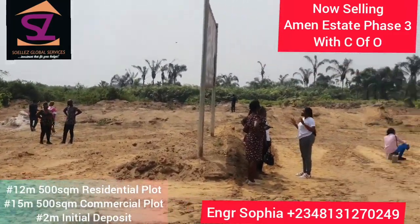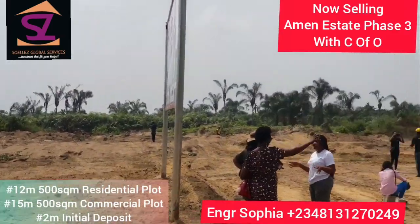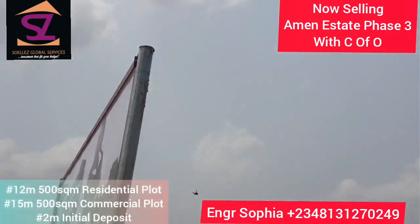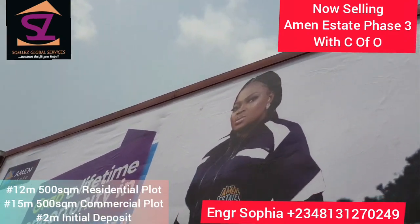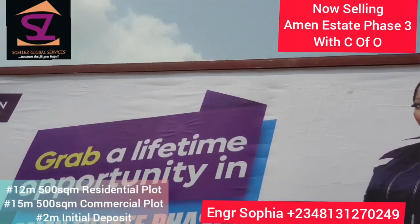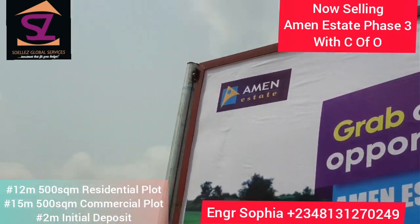So this is it right here — Immenestate Phase 3. Wow! Amazing, right?